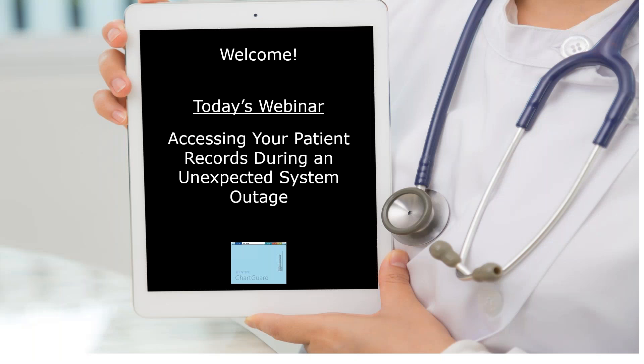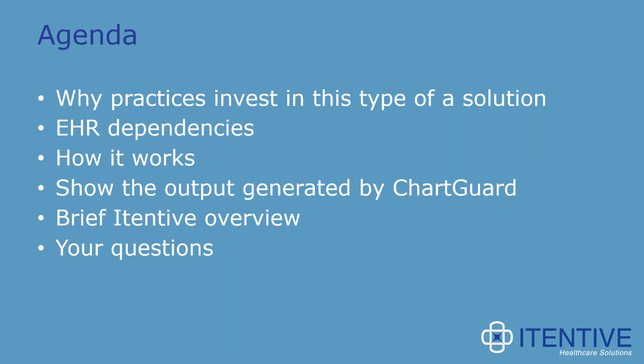Thank you very much, Chelsea, and thank you everyone for joining us this afternoon. As Chelsea mentioned, today's webinar is about accessing your patient records during an unexpected system outage. Here's an agenda of what we'll cover: why practices invest in this type of solution, how dependent EHR systems are on technology, how ChartGuard works, the output generated by ChartGuard, a brief overview of Itenev, and Q&A at the end.